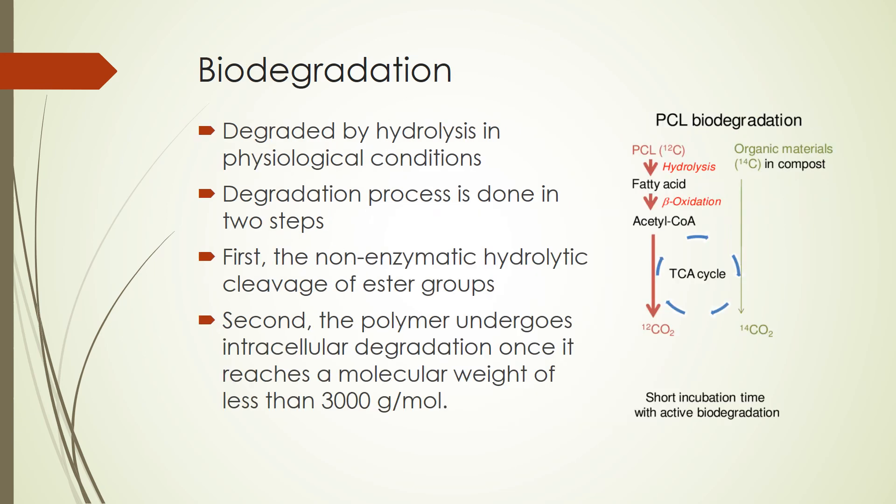Now that we have an idea of how PCL is made, we will go over its biodegradation process. PCL is degraded by hydrolysis under physiological conditions such as the ones found in the human body. The degradation of PCL is done in two steps: first, the non-enzymatic hydrolytic cleavage of ester groups; and second, the polymer undergoes intracellular degradation once it reaches a molecular weight of less than 3,000 grams per mole. There is a diagram to the right that shows the degradation process of PCL.